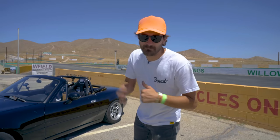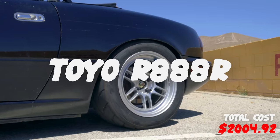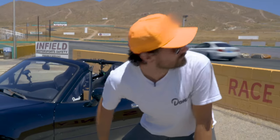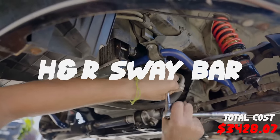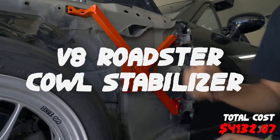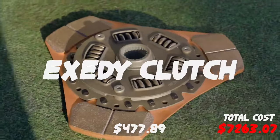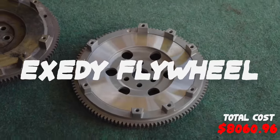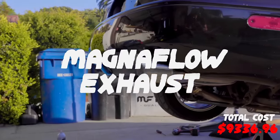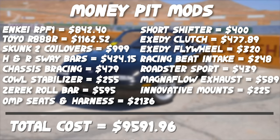Let's talk about where we've spent all that money. For wheels and tires, we went with a set of NK RPF1s wrapped in Toyo R888Rs, and they're being suspended by a set of Skunk 2 coilovers. We've got H&R sway bars under there, chassis bracing from Flying Miata, V8 Roadster, and Zarek, OMP seats and harnesses, Miata Roadster short shifter, and Exetti clutch and flywheel. We've got a Racing Beat intake and Roadster Sport header back to a Magnaflow exhaust, plus Innovative engine mounts holding the engine in place.